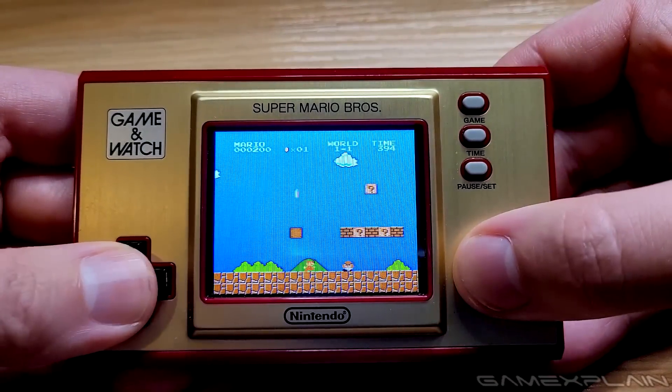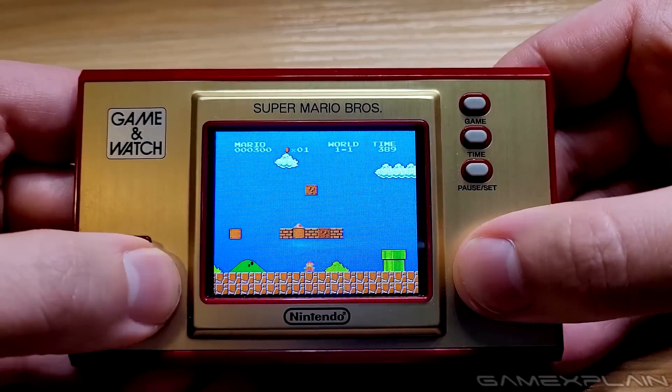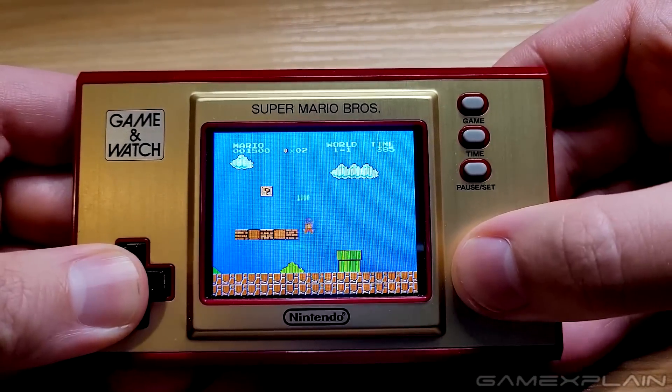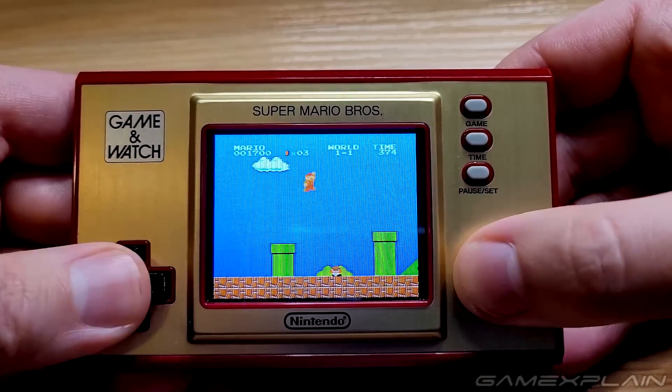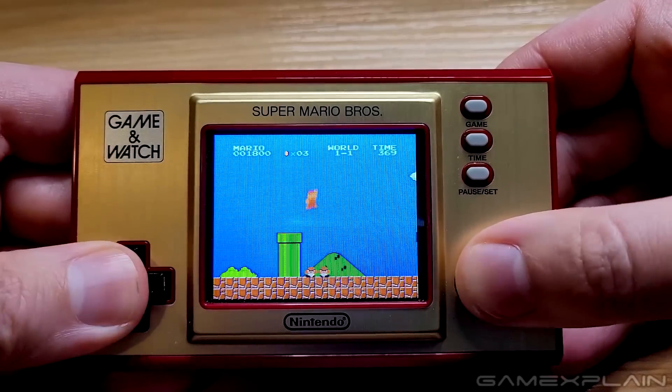You can finally play one of these games in the dark, and potentially for up to 8 hours on a single charge, going by Nintendo's estimates. Although that does fall a little short of the 6 months of battery life that the original models delivered.